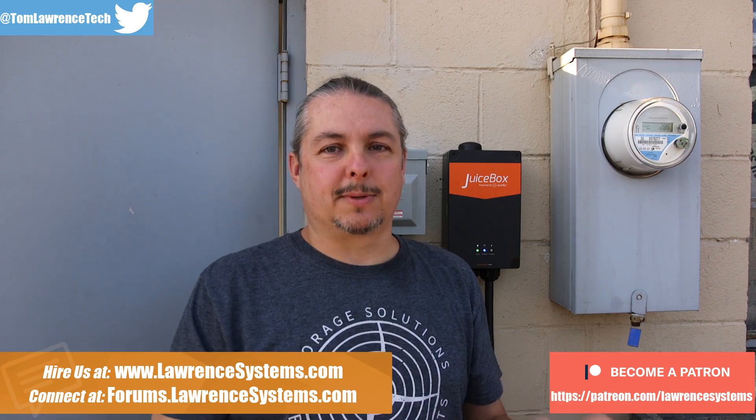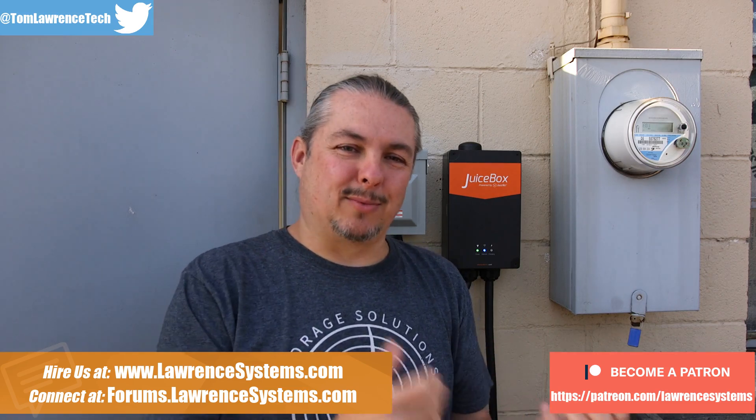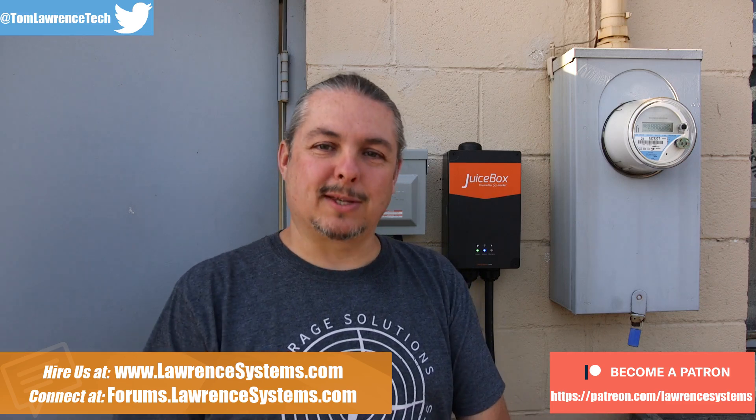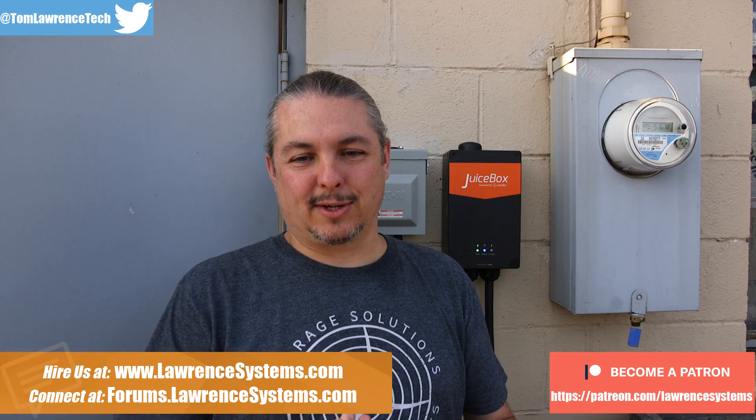The big question everyone asks about my Tesla is: how do you charge it? There's an assumption that you always have to go to a supercharger. I've spent a lot of time reading and researching before I bought the Tesla, so I wanted to share a real easy answer to how it charges.